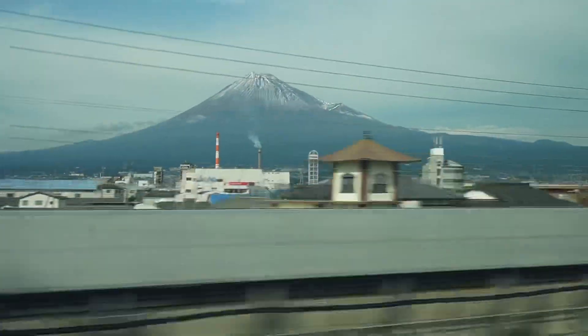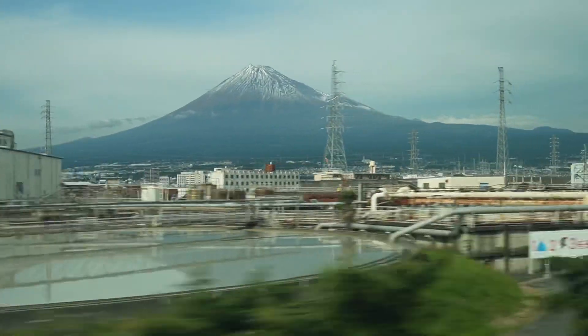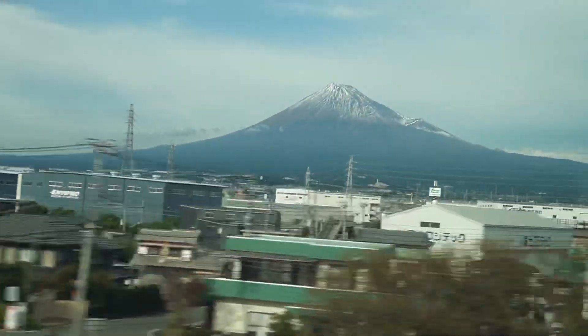It's Mount Fuji! Wow, so beautiful! We almost missed it. Make sure you stay on the left side of the train if you're coming from Kyoto to Tokyo, or on the right side if you're coming from Tokyo to Kyoto. It's so beautiful — with snow! Wow, so impressive!